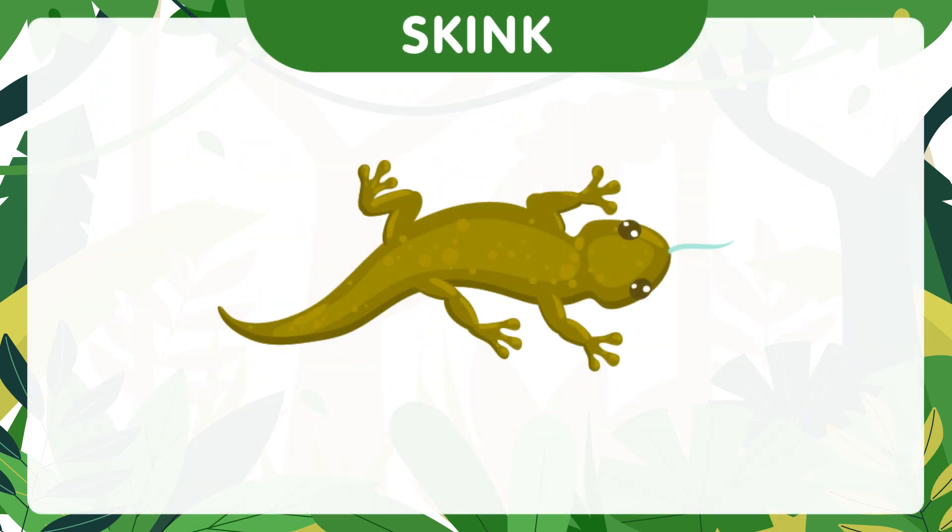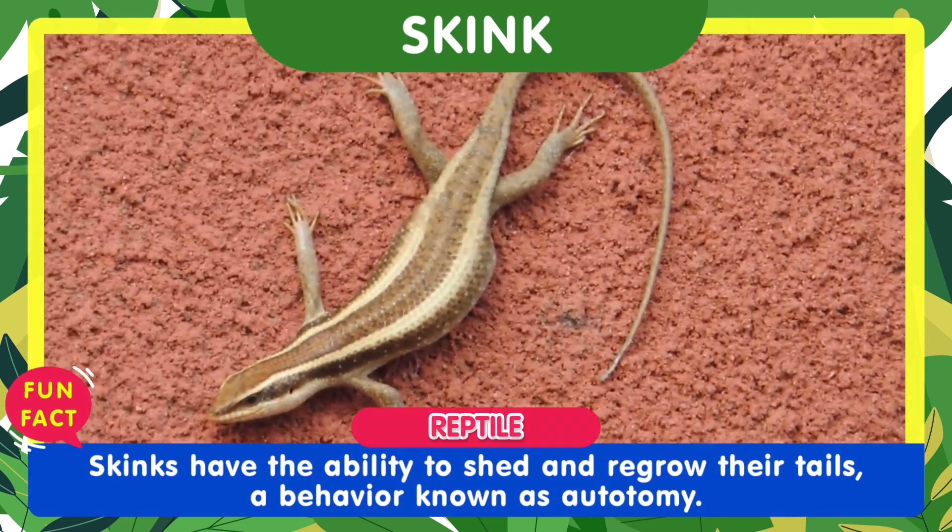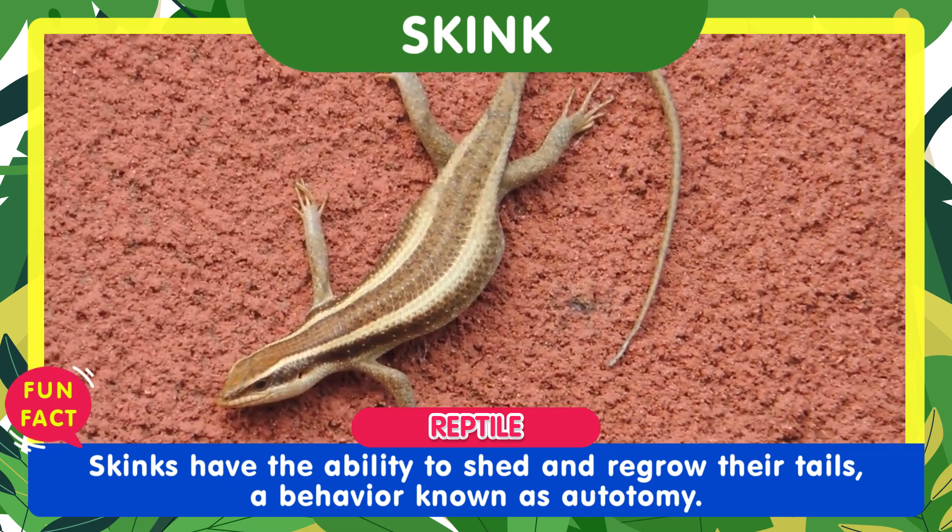Let's meet the skink. One fascinating fact about skinks is their ability to shed and regrow their tails, a behavior known as autotomy.